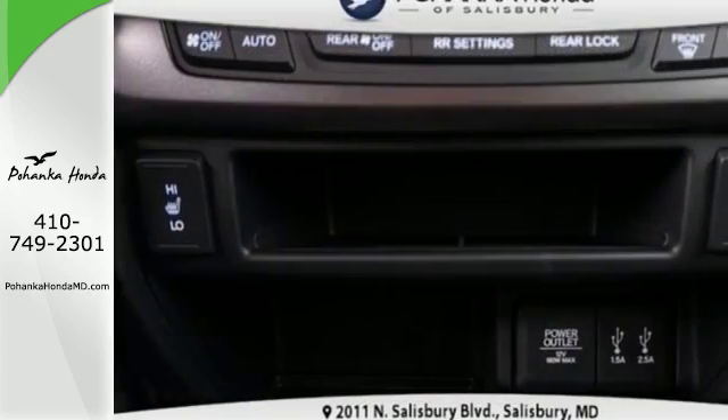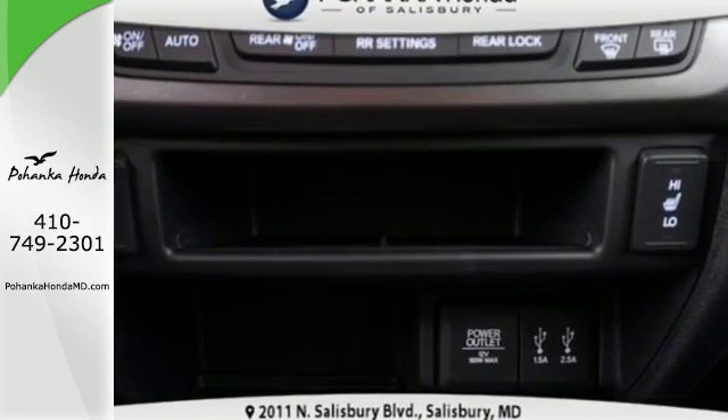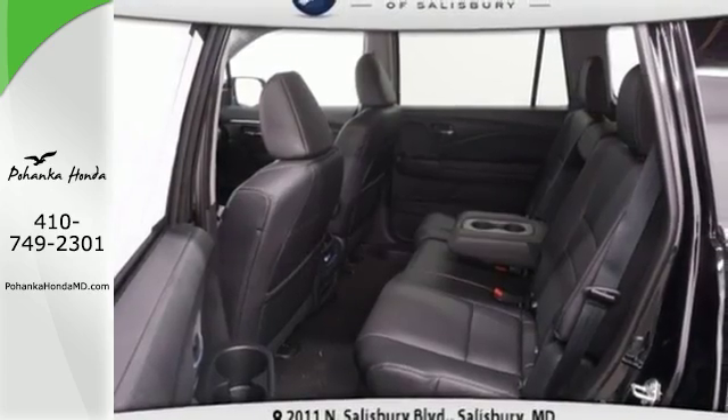Take command of every trip with the impressive amount of cargo space and convenient 60-40 split flat-folding third-row bench seat.